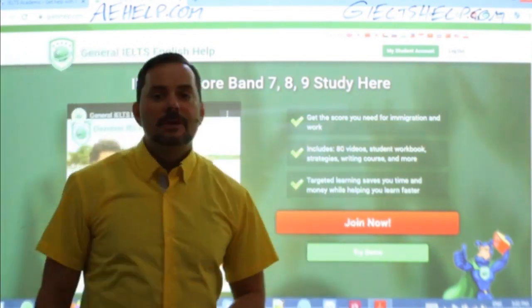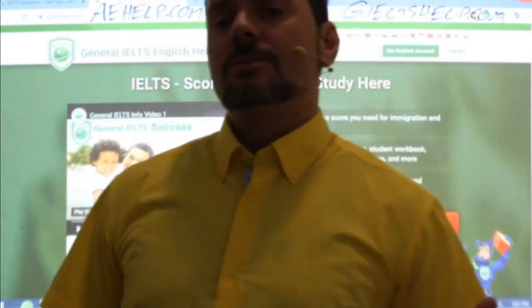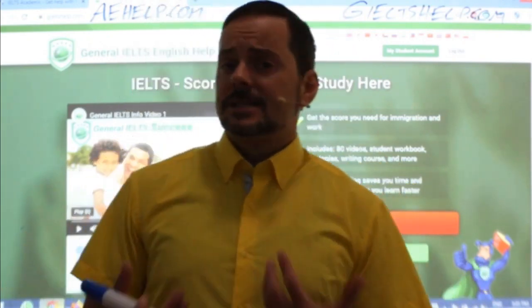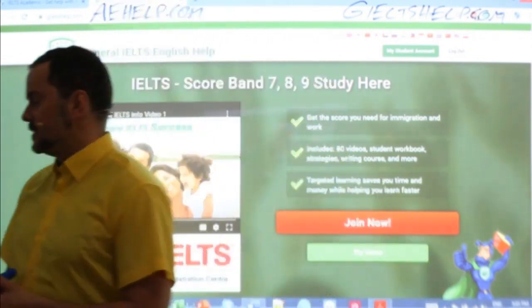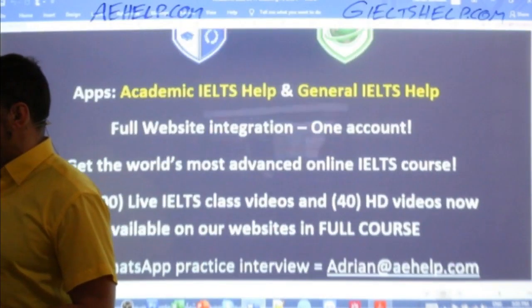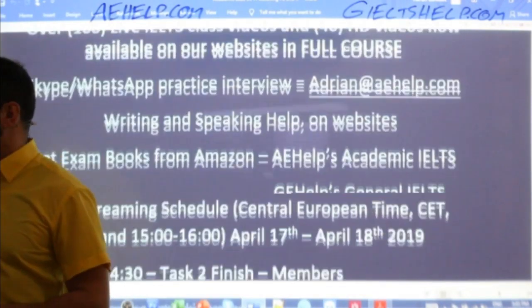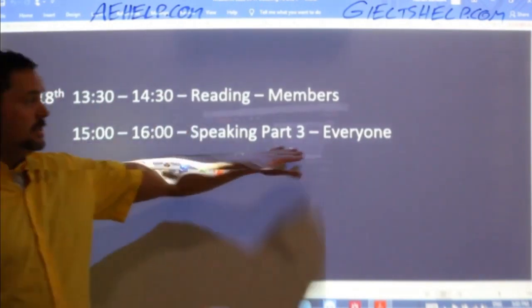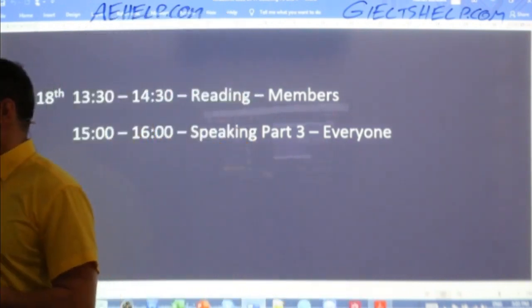Hi Elena, Flower Sun, Anatoly — nice to see our regular students. Hi Neha, Dr. Krishna. If you have questions, just send me an email: Adrian at aehelp.com. Tomorrow we will have more live classes — reading for members and then speaking part three for everyone. So more live classes coming up tomorrow as well.